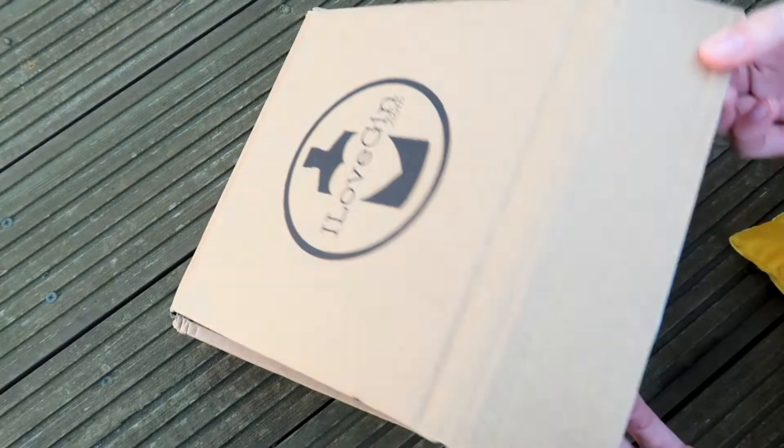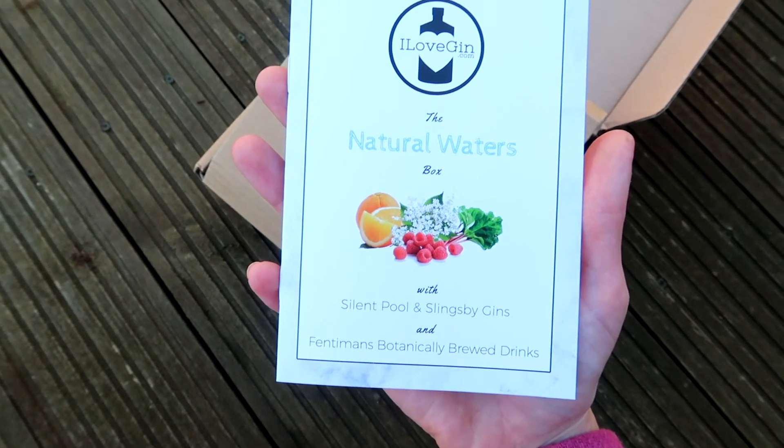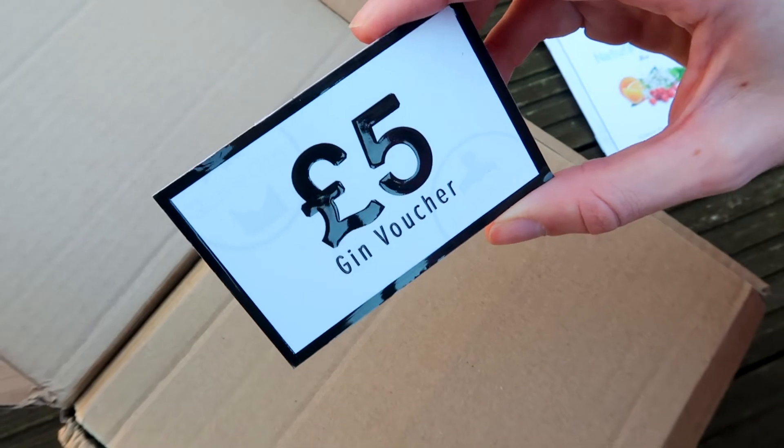Here it is. So this month is the Natural Waters Box, and it's with Silent Pool and Slingsby Gin. We've also got Fentiman's botanically brewed drinks. We've got the £5 voucher here, so you can get £5 off a big bottle of your choice at the end of the month. I'm always using this — it's great. It's adding to my gin collection no end though.